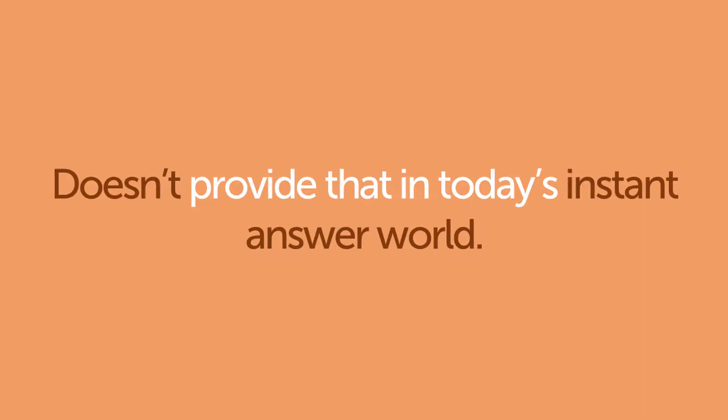Critical for 21st century manufacturers is to have accurate real-time production control that combines the efficiencies that make them profitable with the service their customers demand. Issuing masses of paper and waiting for its return doesn't provide that in today's instant-answer world.